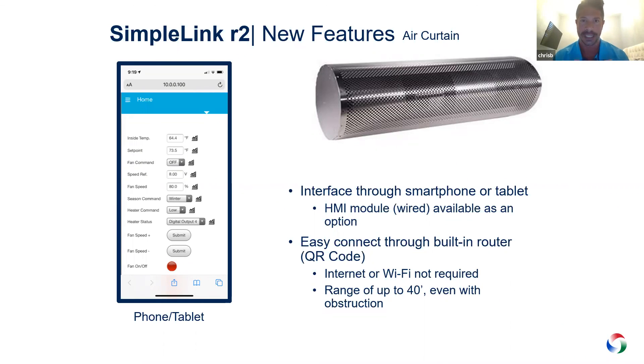The final new item is the SimpleLink digital controller, which makes the air curtain much more intuitive — similar to a Nest thermostat. It features a wireless router with a QR code and is web browser-based, not an app. Scan the QR code and you can see conditions inside, change those conditions from your smartphone or tablet, and set preset programs, making the air curtain operation far more intuitive.